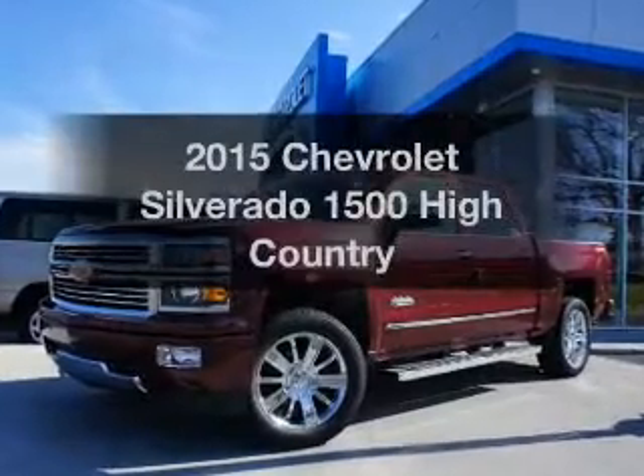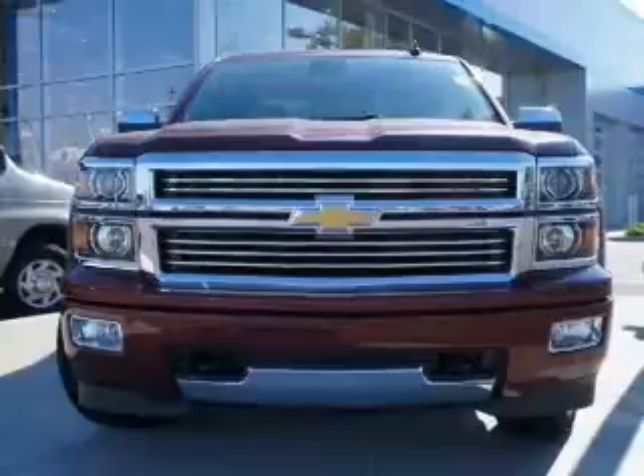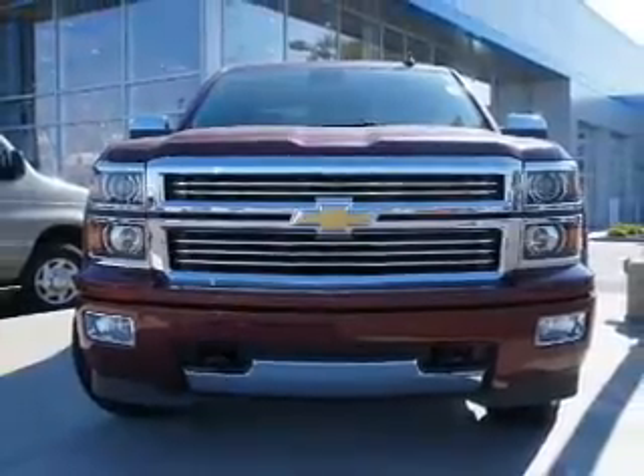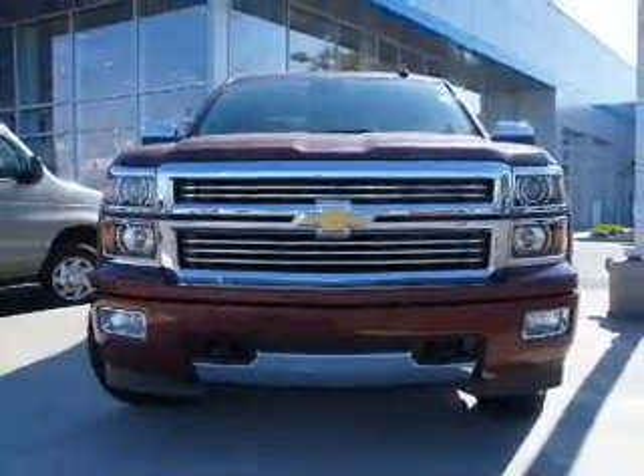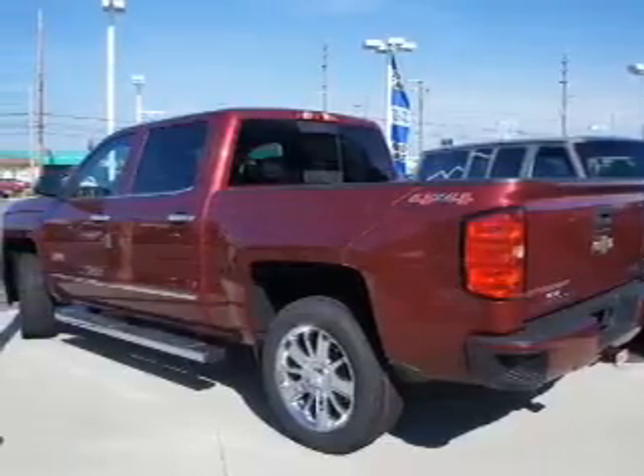Find everything you want in a ride under one roof with this vehicle. The powertrain includes four-wheel drive with a reliable engine connected to a smooth shifting automatic transmission. Premium wheels lend a distinctive appearance. Anti-lock brakes help to bring your vehicle to a safe stop.